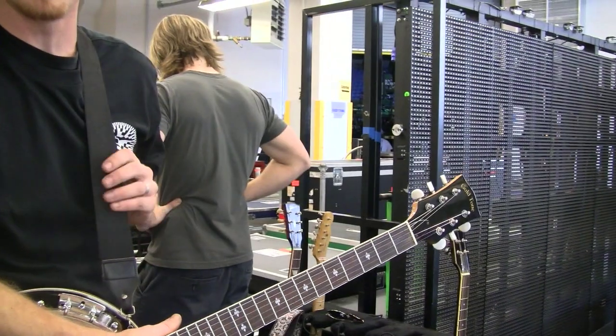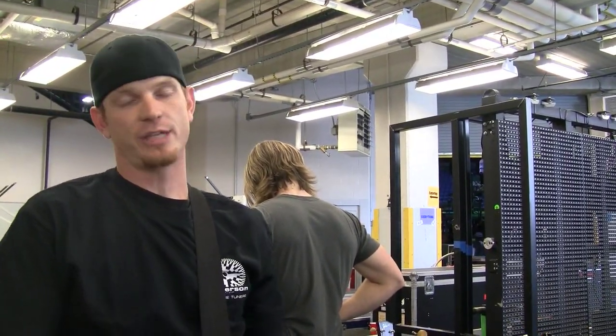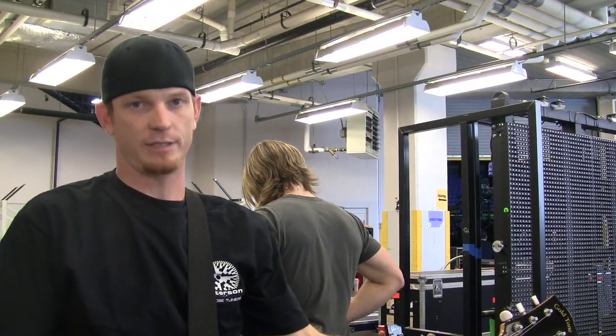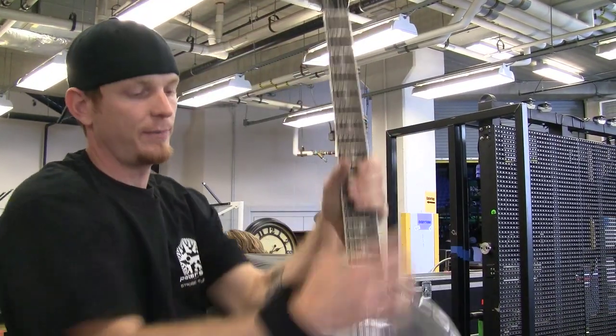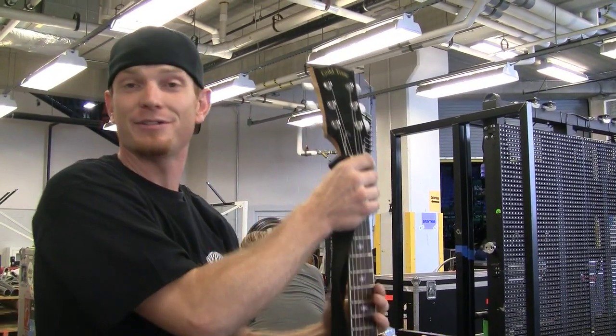We also use dobro as well, which, when you have open tunings on the dobro, you get the same cause and effect with tempered strings. And when they use the Peterson dobro settings, it just keeps it accurately in tune.